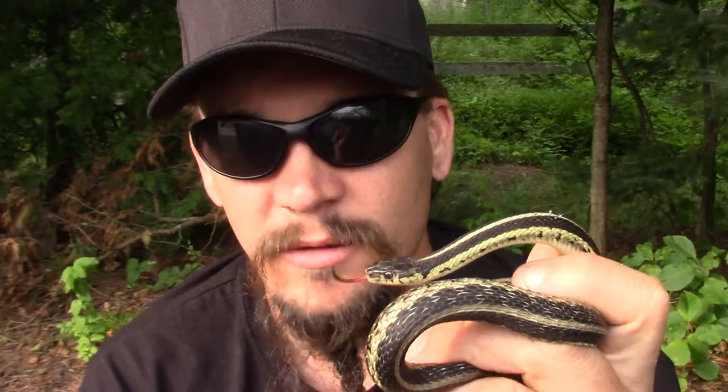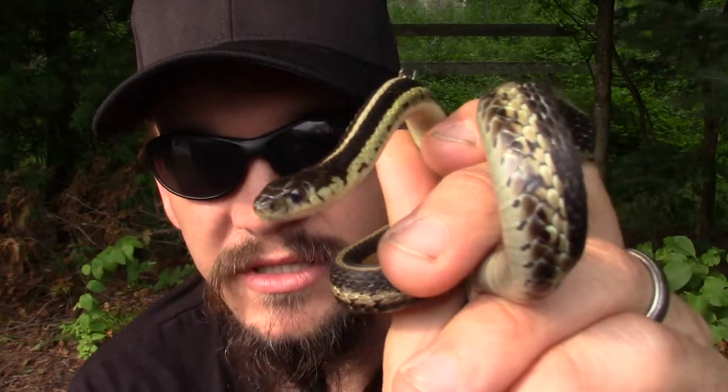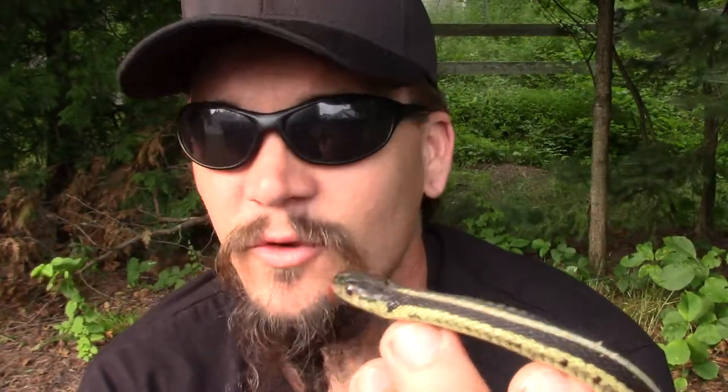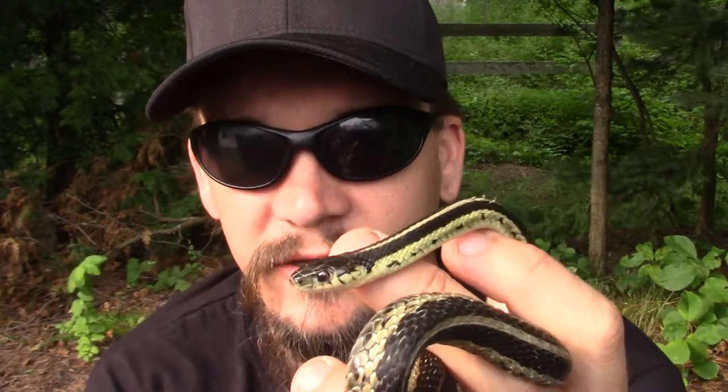These are one of the most common snakes people are going to see. In Wisconsin, about a quarter of the actual species of snakes are going to be some sort of garter snake or ribbon snake. Across a lot of North America, from Canada all the way down to Central America, there are different species of these that live.